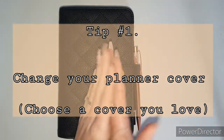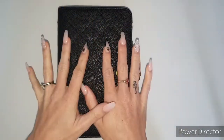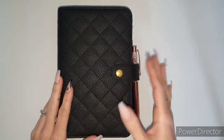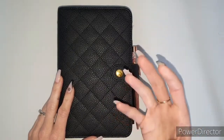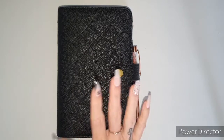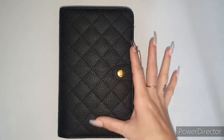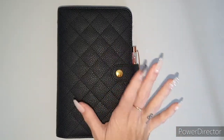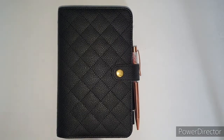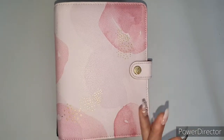My first tip would be to have the choice between planner covers. My preference — I am obsessed with this planner cover — but I do have my moods where I want to change it up. I'll show you a couple of the choices I have. When I find a planner cover I love, you'll see it forever, but currently I'm loving this one.